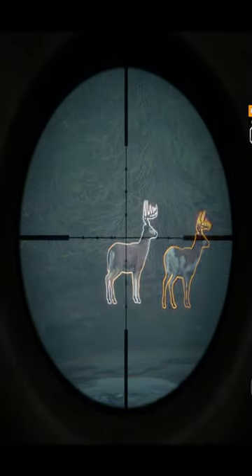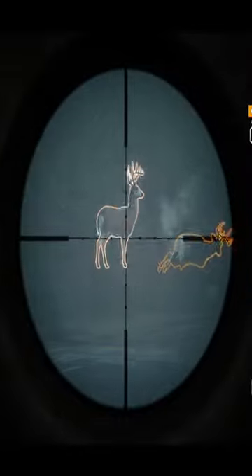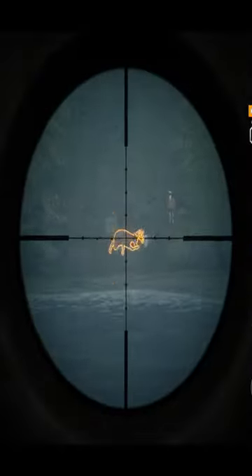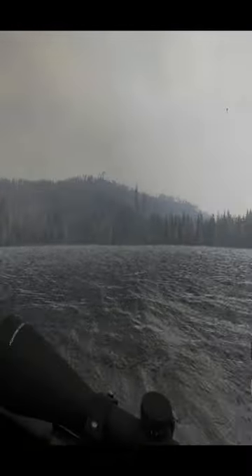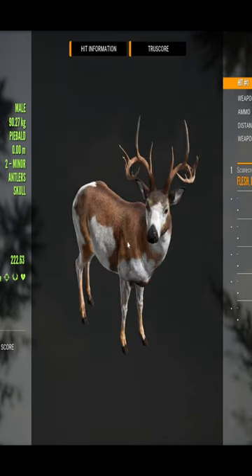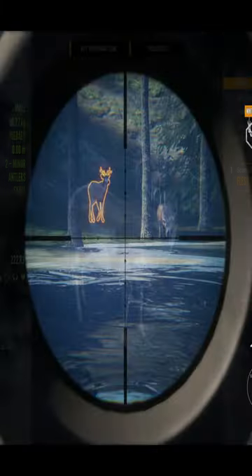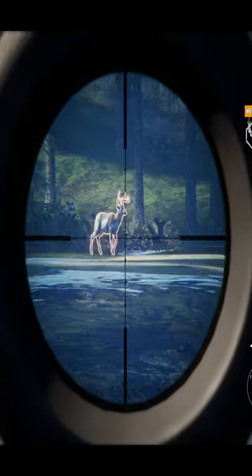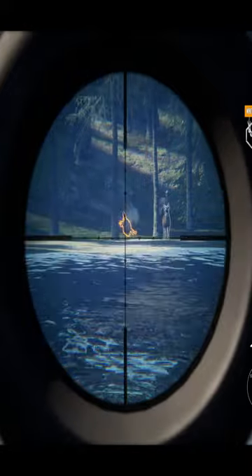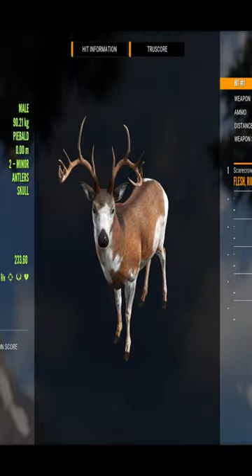Not a bad looking piebald to be honest, pretty nice, beautiful. Here we go, 222 piebald buck — nice, love to see it, that's a new one as well. Get rid of him. Yeah, it's a wonky piebald — I like that. Oh my gosh, that's a cool one!